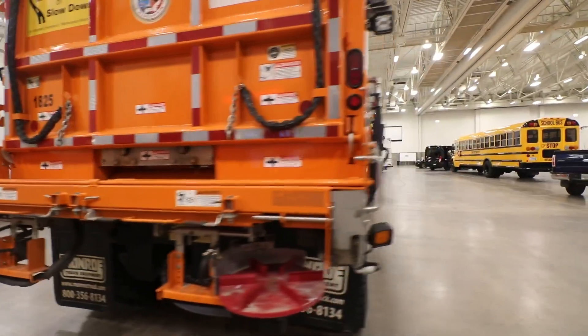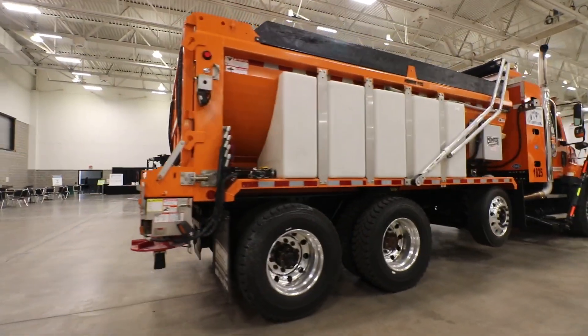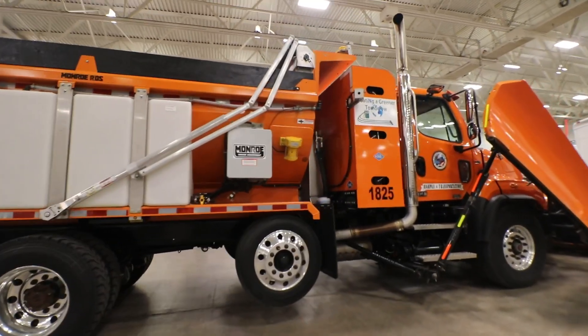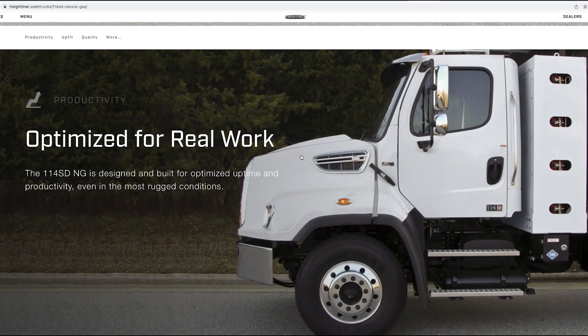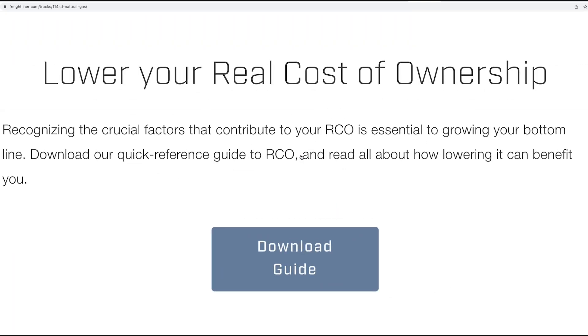When I got back home later, I double checked and this is indeed the Freightliner 114 SD — severe duty — natural gas truck. Take a look at Freightliner's webpage; there's a bunch of information on this truck, including specs, brochures, and even some videos about natural gas fueling. There's also information about the real-world cost of ownership — not just the much less expensive fuel, but also decreased maintenance and increased uptime.